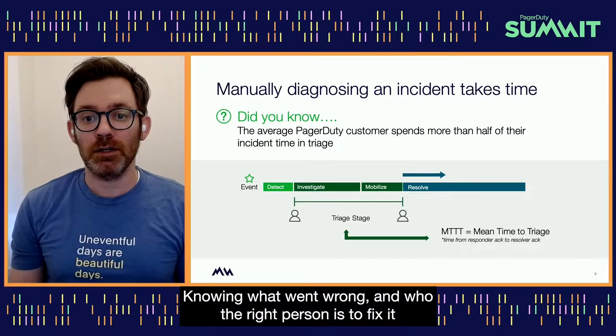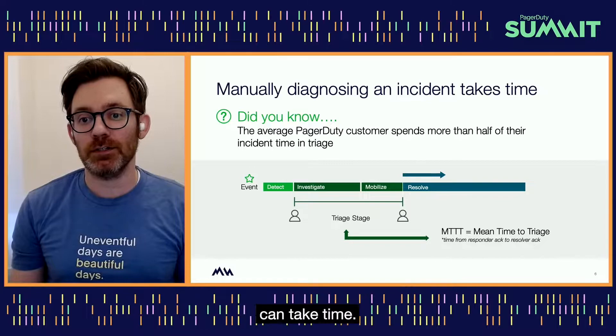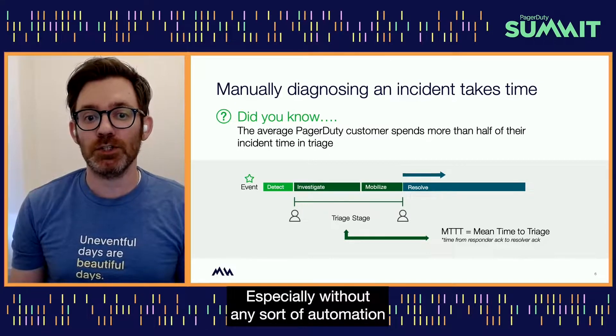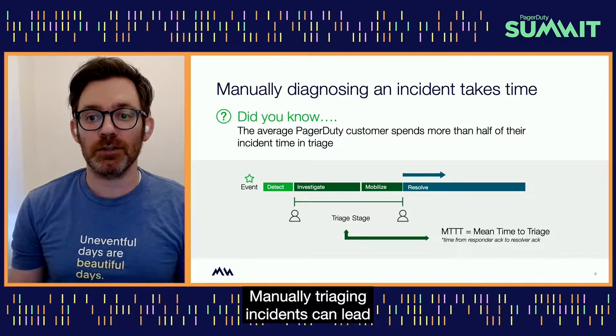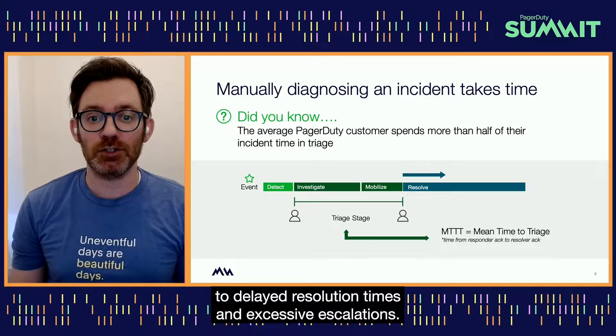Knowing what went wrong and who the right person is to fix it can take time, especially without any sort of automation embedded into the process. Manually triaging incidents can lead to delayed resolution times and excessive escalations.